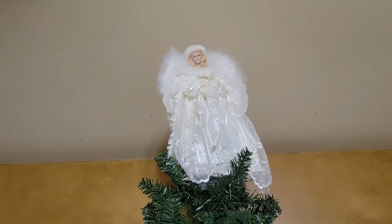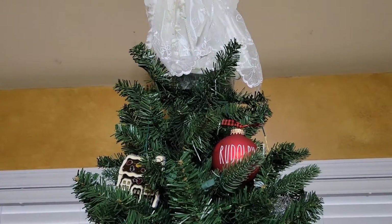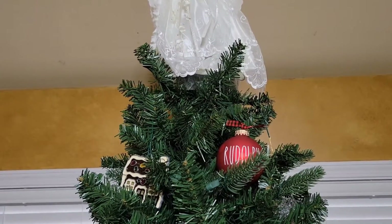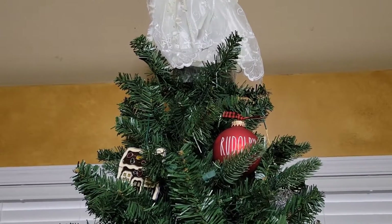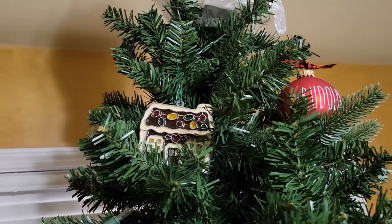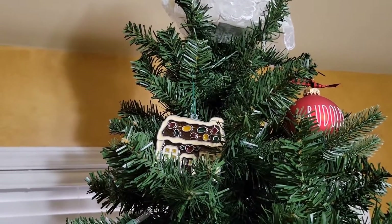The next ornament is my Rudolph ornament. This is part of a set that I got off of Etsy — you'll see some more as we go down the tree. And this ornament is from my mom's collection. I've had that since I was little.